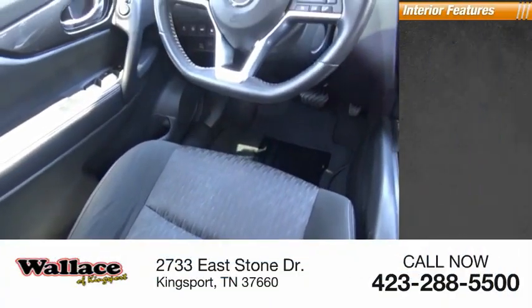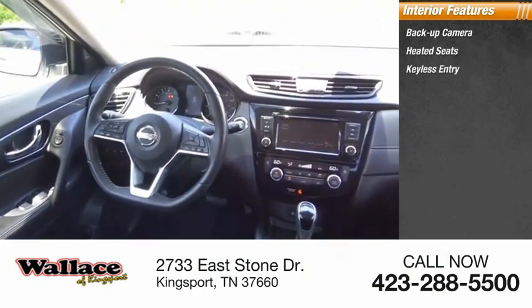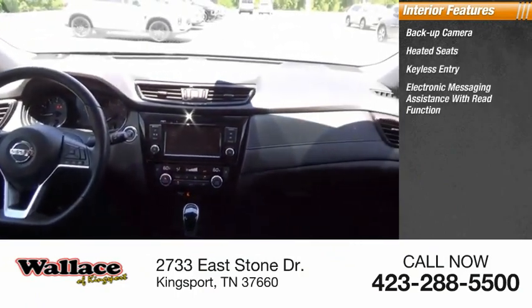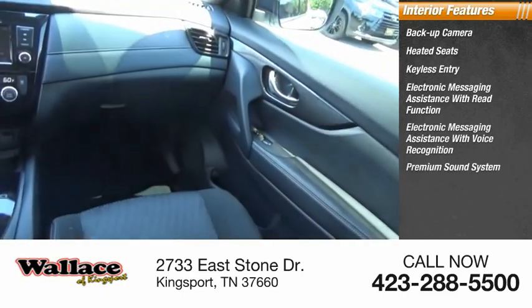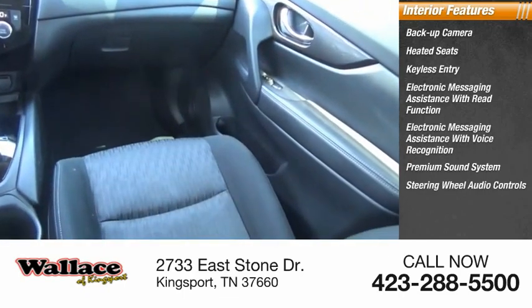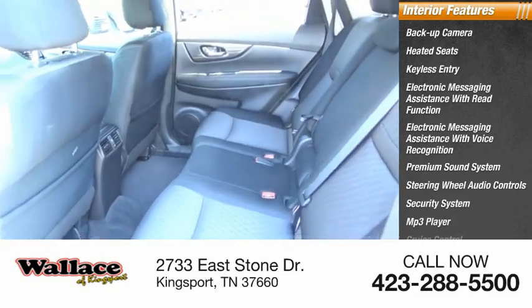Power brakes. Inside you'll find backup camera, heated seats, keyless entry, electronic messaging assistance with read function, electronic messaging assistance with voice recognition, premium sound system, steering wheel audio controls, security system, MP3 player, cruise control.